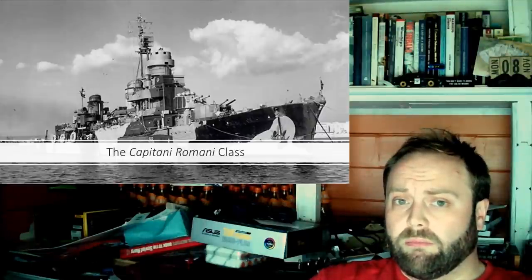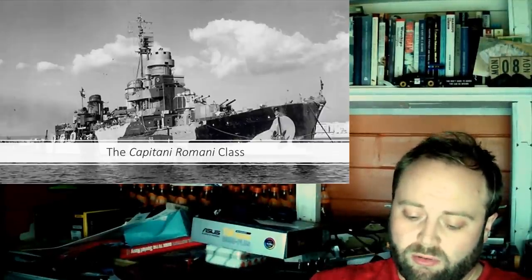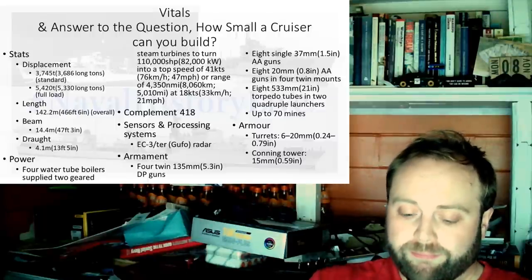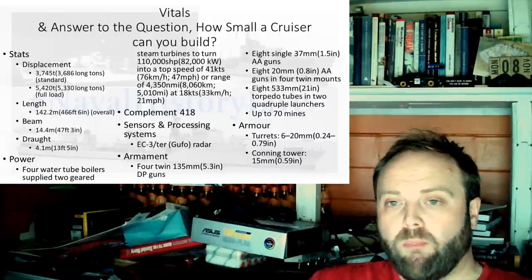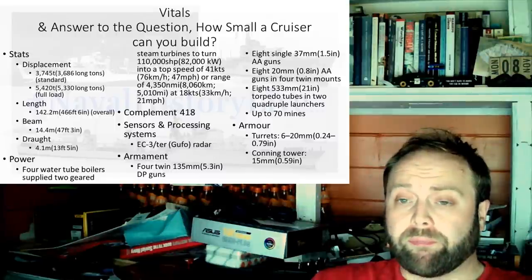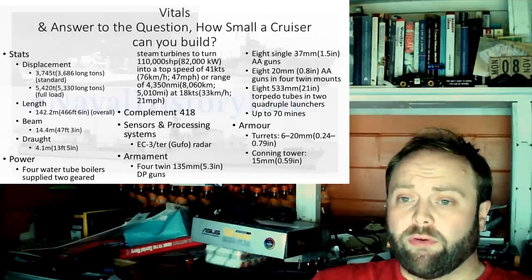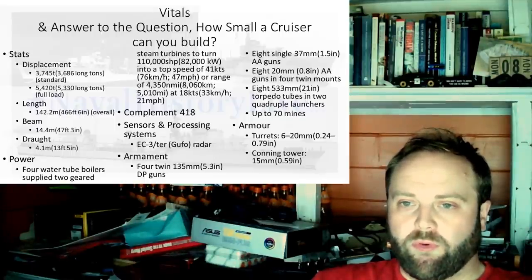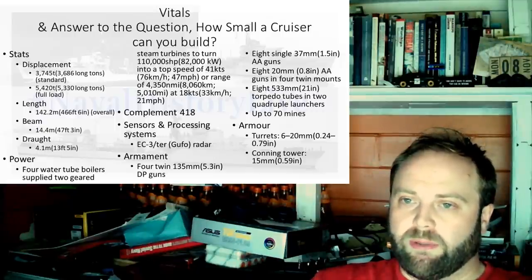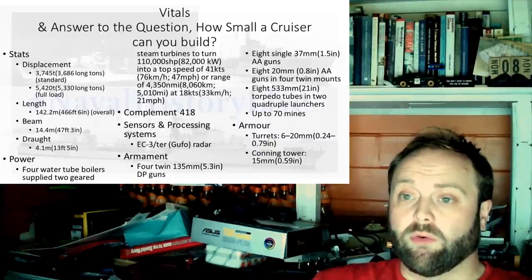But that's only as long as they can maintain top speed. If they're caught at anything like within gun range, they're in trouble. If they're caught at night, they're in trouble. They are well-designed hulls which might as well be made from paper mâché going up against the things they're going up against. Dimensions: displacement 3,745 tonnes standard, 5,420 tonnes fully loaded; length 142.2 metres; beam 14.4 metres; draft 4.1 metres. Four water-tube boilers supplied two geared steam turbines to turn 110,000 shaft horsepower into a top speed of 41 knots, or a range of 4,315 nautical miles at 18 knots. Complement: 418 crew. They carried the Gufo radar.